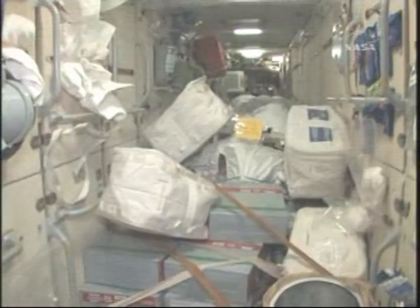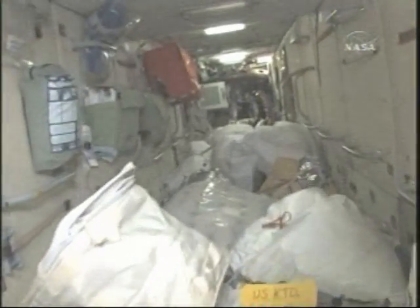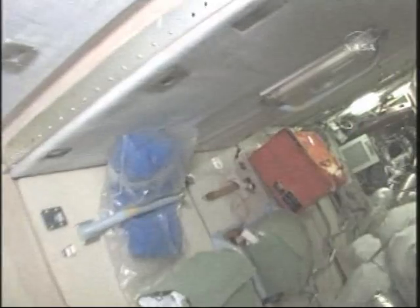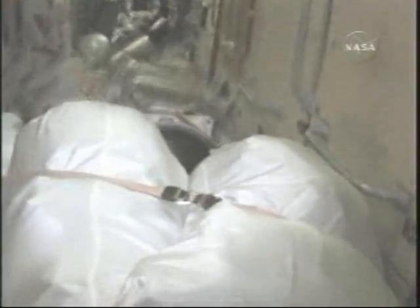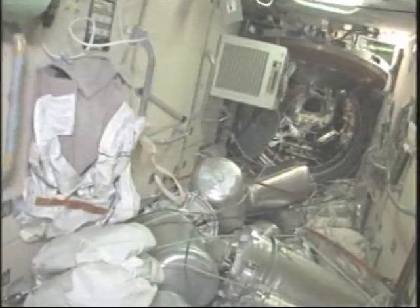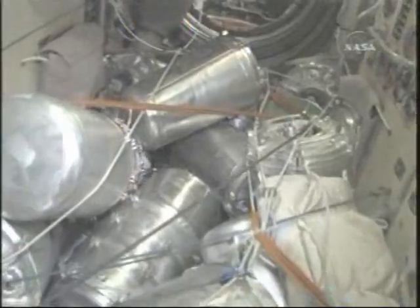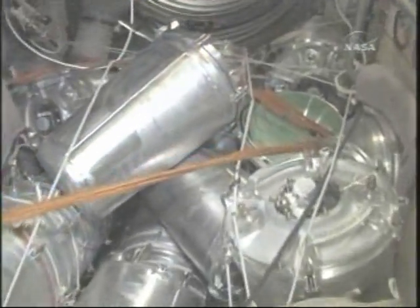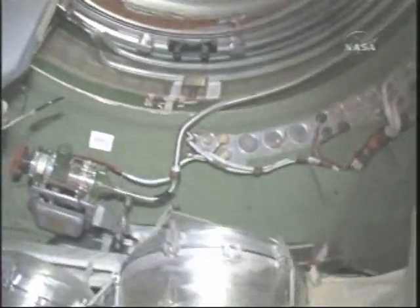Right now we're in the middle of unpacking from the recent Progress that came, so you can see the FGB is kind of full — it's usually this full. We're going to clean it up a little bit. The best way to fly through the FGB is to grab the hand rails halfway up. We have a lot of urine containers and solid waste containers — those are going to be used in case the six-person crew systems don't work out. A lot of people make a lot of waste, so we need to store it all.